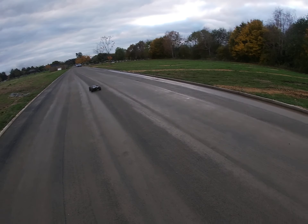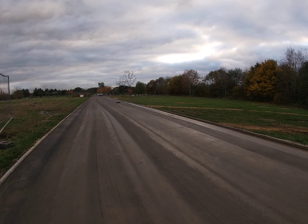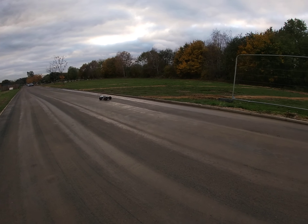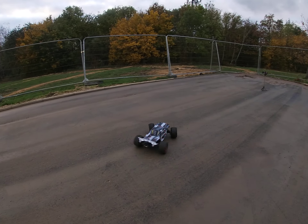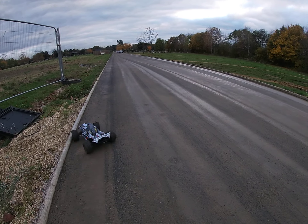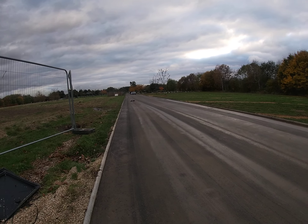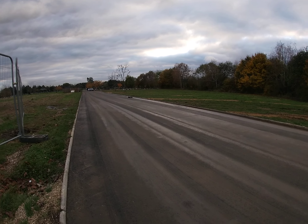A car with two Turnigy LiPo batteries — 2S each, so 4S in total. A couple of CVD axles. This is with the truck, the Hyper Enti Sport — a couple of CVD axles.